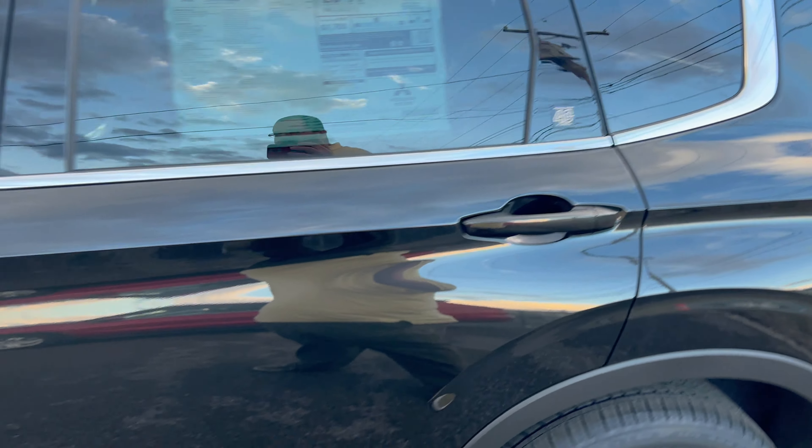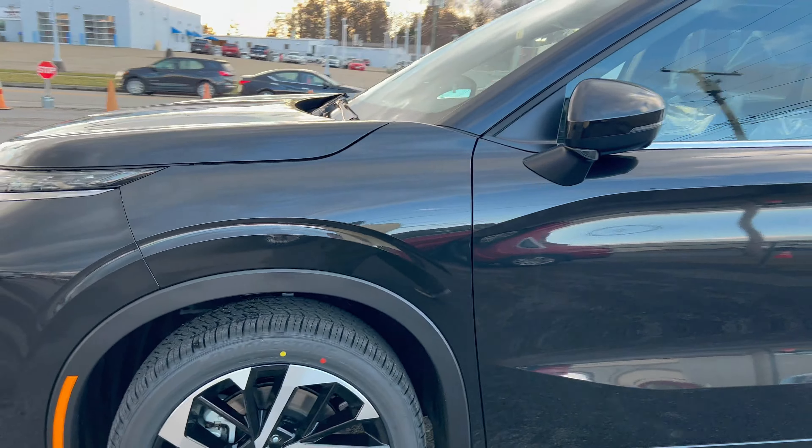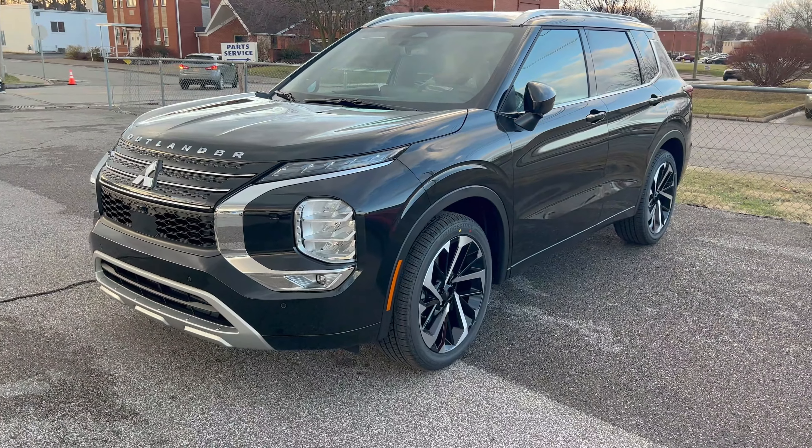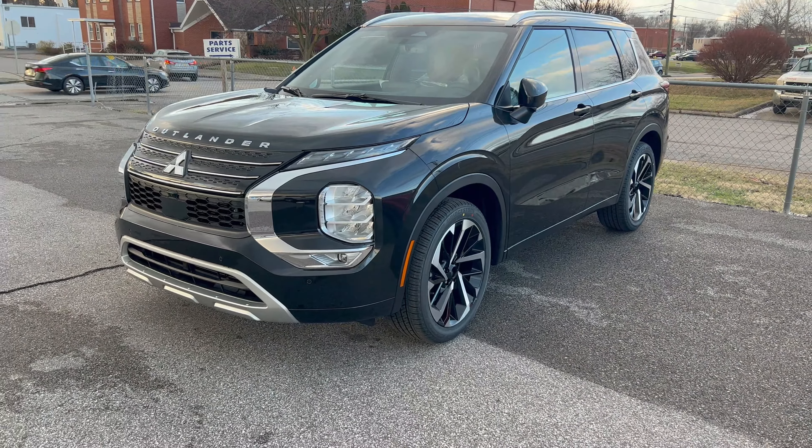Now granted, we've been a Chevrolet dealer since 1915 — or we've been in business since 1915 — but we've been a part of the Mitsubishi family for a very long time. So this 40th anniversary edition Outlander is really special to us.